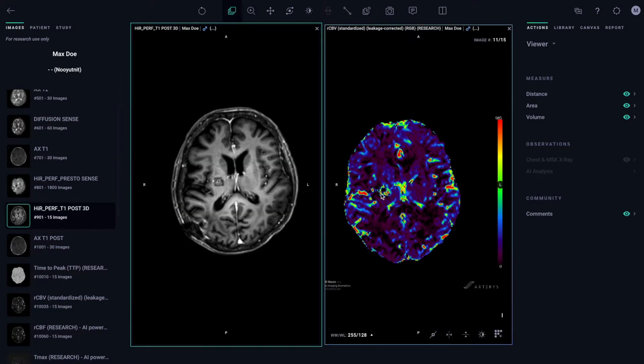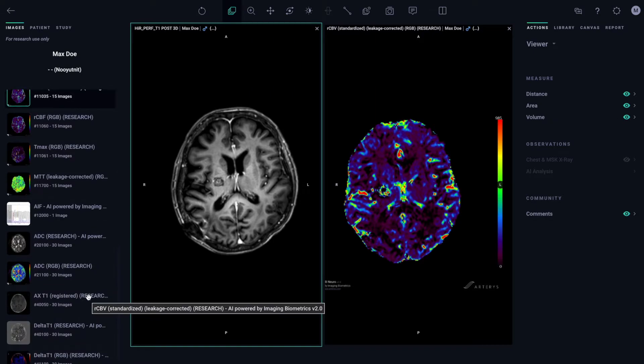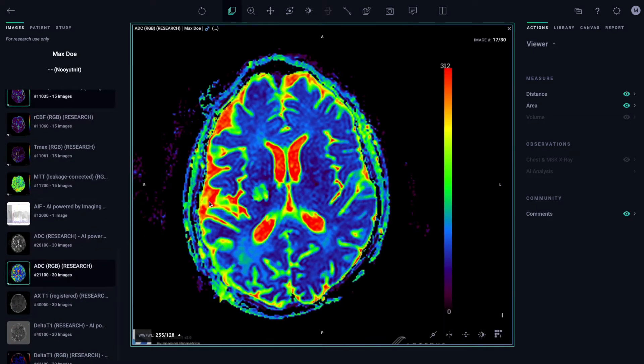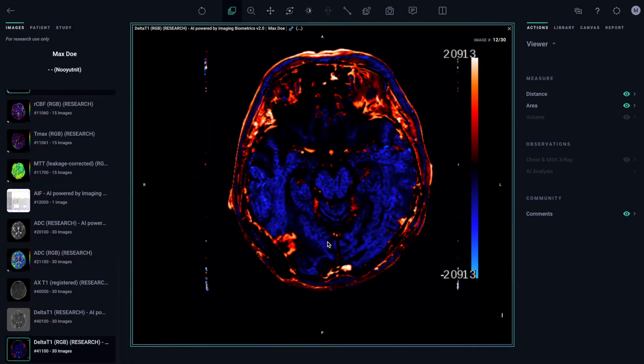Here I'm showing the only validated RCBV map that allows you to differentiate tumor progression from necrosis. You can also view the ADC map and the Delta T1 map showing the true enhancement. All these maps can be viewed in Arteris or sent back to your PACS system.